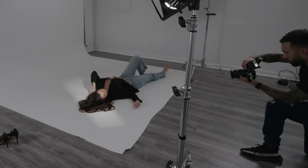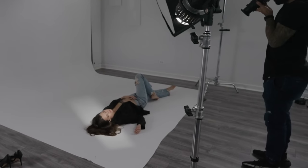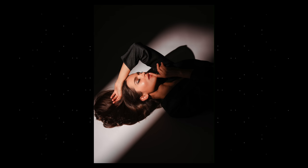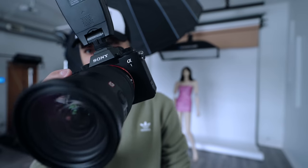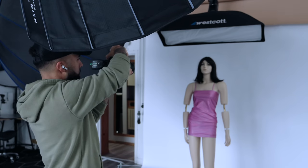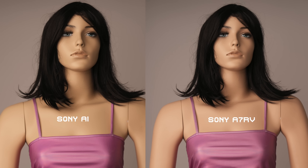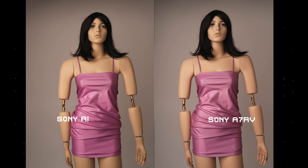I hear a lot of people that shoot Sony talk about this yellowish tint in their flash photos or in their photos in general — it definitely needs a little bit more yellow, but you don't really notice it until you compare it to other brands. With the a1, the auto white balance very consistently gives you a yellowish look — it really is there. And with the a7R5, it just corrected that for me. So that was a big deal for me as a studio photographer with ADHD.